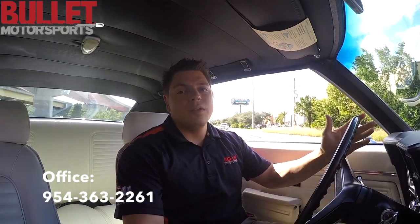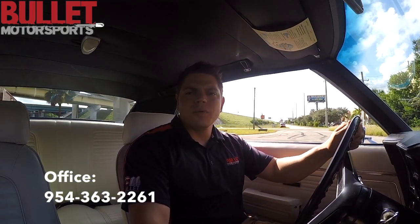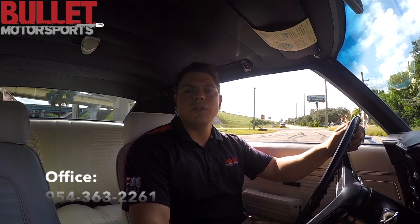Overall, extremely nice car and it's going to go to a good home. What we do here at Bullitt Motorsports is we offer financing, so for as low as 10% down we can get you inside of your dream car, which could be this Camaro SS. Give us a call at 954-363-2261. Hope to hear from you soon.